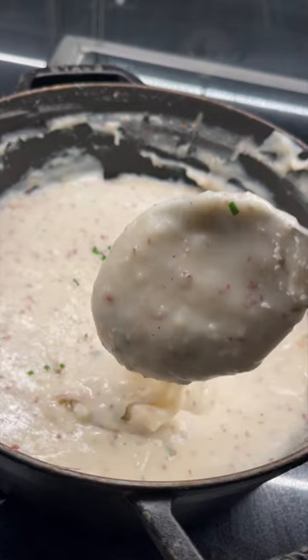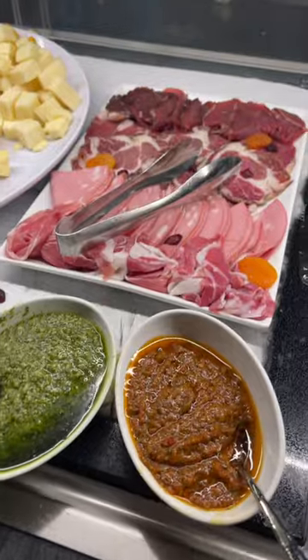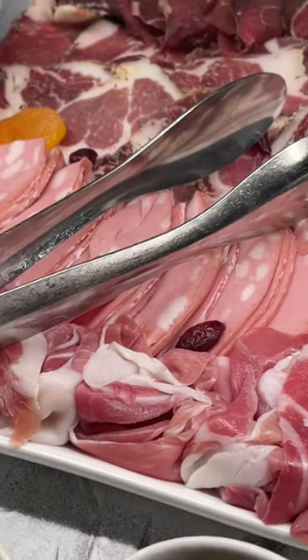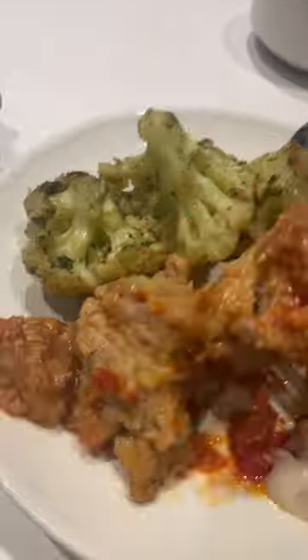I wasn't sure what this dish was. They also had two types of salad — I love Caesar salad and was so excited. Also a wonderful meat and cheese selection. I mean, look at this spread. For dessert, they had chocolate chip cookies and little cakes.